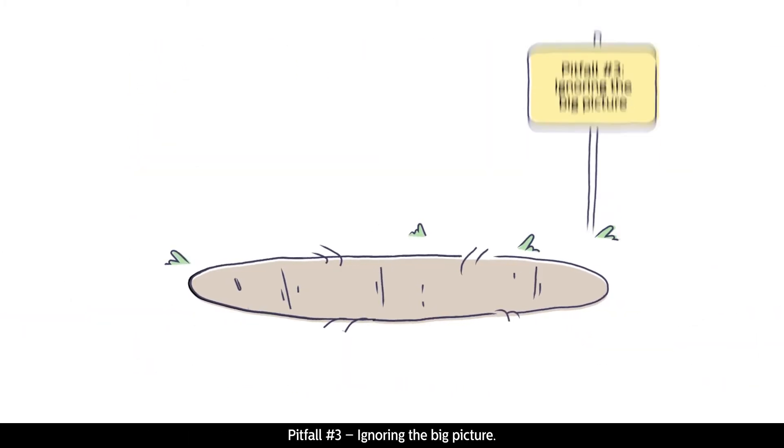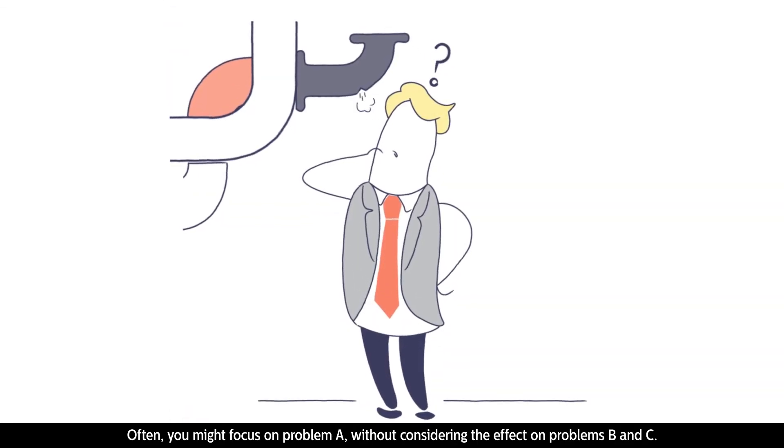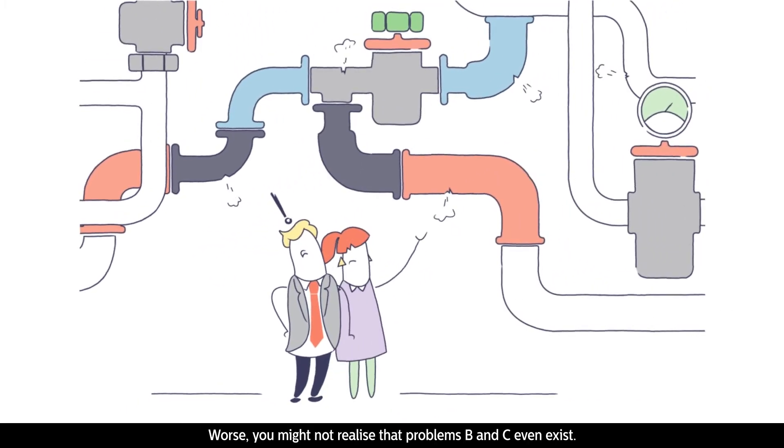Pitfall number three: ignoring the big picture. Often you might focus on problem A without considering the effect on problems B and C. Worse, you might not realise that problems B and C even exist.